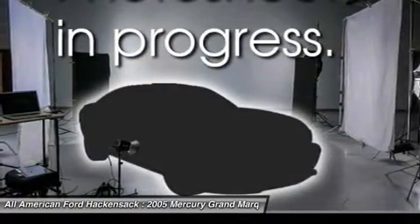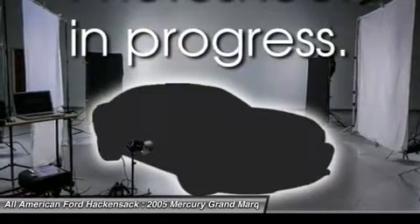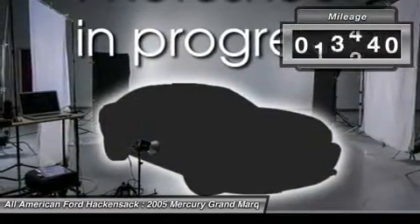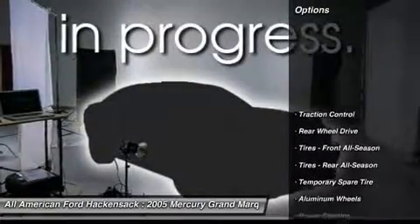It's also the only car in its class to receive the government's highest five-star front crash test rating 15 years in a row. This vehicle has less than 140,000 miles. Here are some of this vehicle's great options.